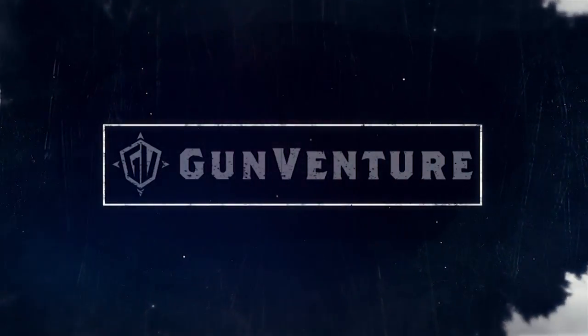Coming up, we're at the baddest racetrack in the world — Talladega Superspeedway.